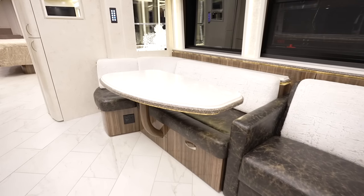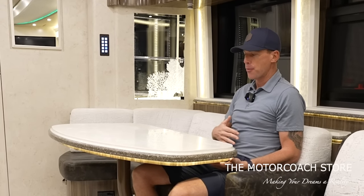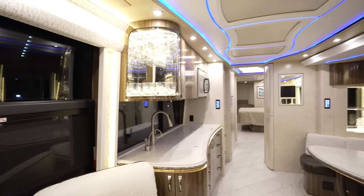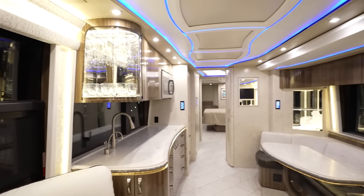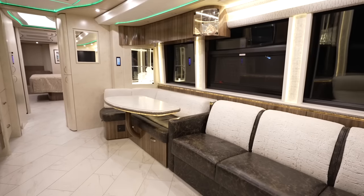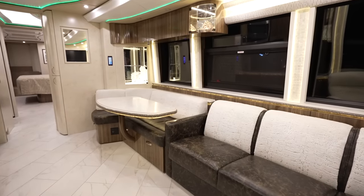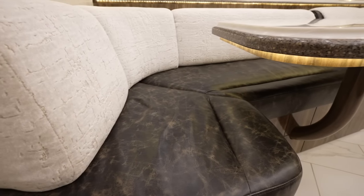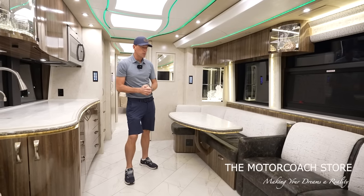The way this table swivels out, you can adjust where you want your table depending on how big your belly is. With the remodel that Marathon Coach did, it really makes this feel like a modern coach. It's hard to tell this is a 2017 when you look at other 2023 and 2024 coaches. Not only did they reupholster the backs of these, but they also did the floors as well. I really like the light floors.